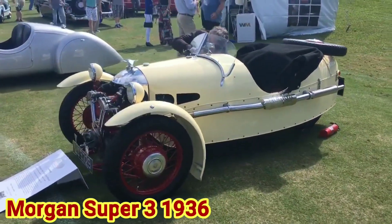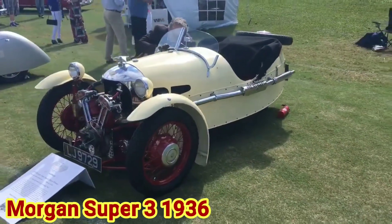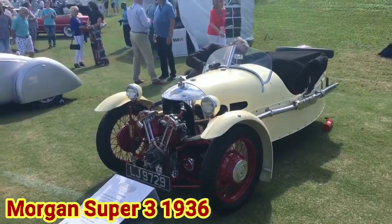Morgan Motor Company's Super 3 continues the 113-year legacy of three-wheeled Morgan vehicles, yet introduces a new product family with a design inspired by the jet age.